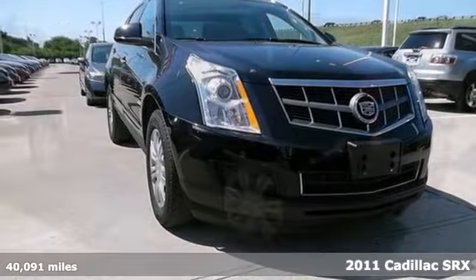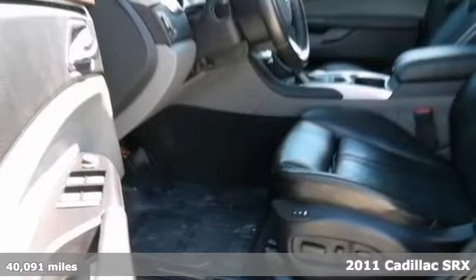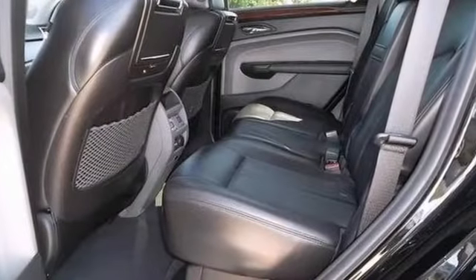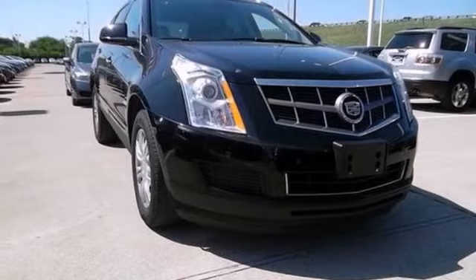Want to stretch your purchasing power? Take a look at this good-looking 2011 Cadillac SRX. This SUV is nicely equipped with dual-zone climate control, a push-button start, and a navigation system. And with the memory and wood trim packages, it won't be here long. Come take a look.